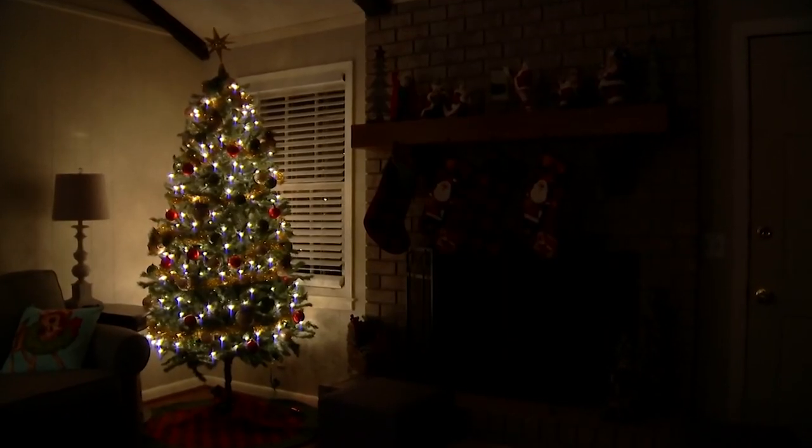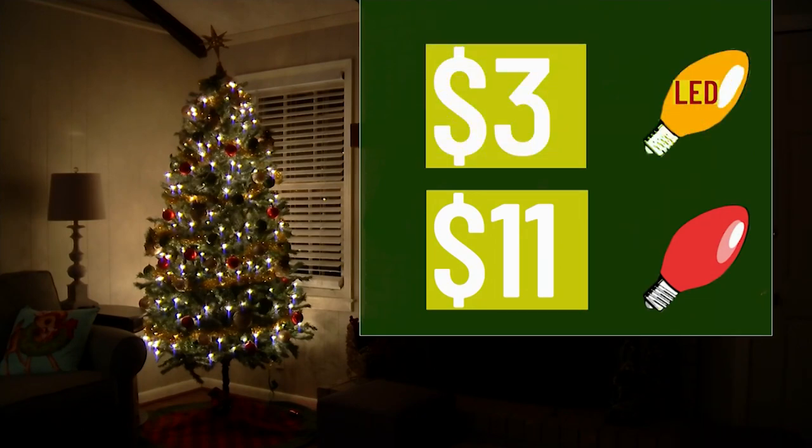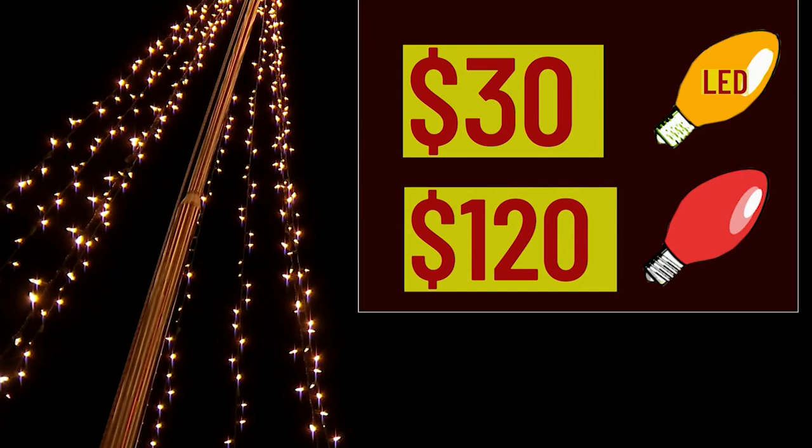A 7-foot tree inside with about 1,000 lights will run you $11 for the old incandescent and $3 for LED. A 12-foot tree outside with large incandescent bulbs will cost about $120, versus $30 for the same size LEDs.